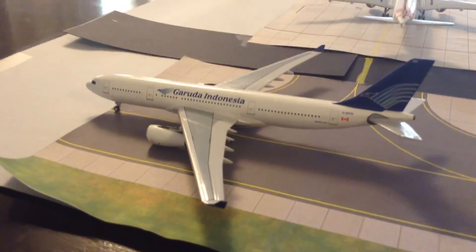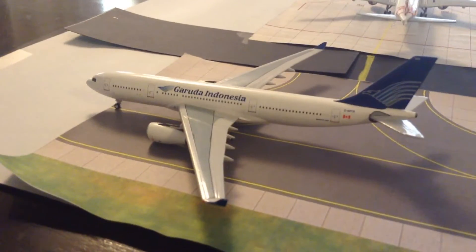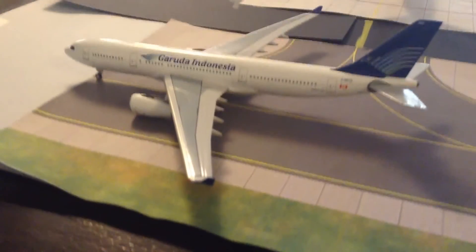Here we have a Garuda Indonesia A320-200. This is leased by American Airlines and this will be heading out to San Antonio.